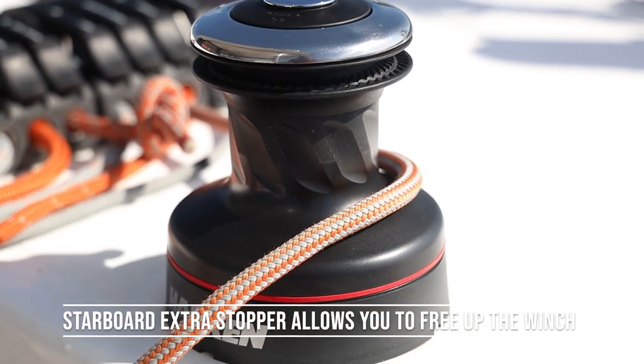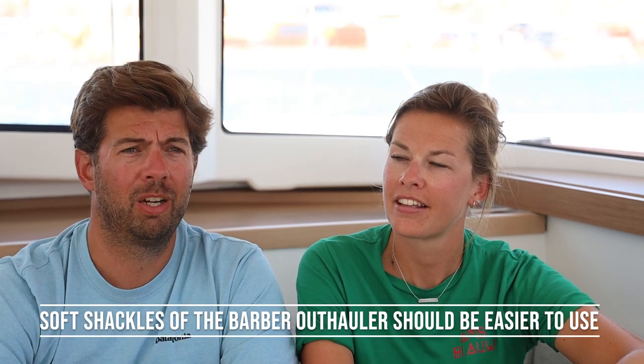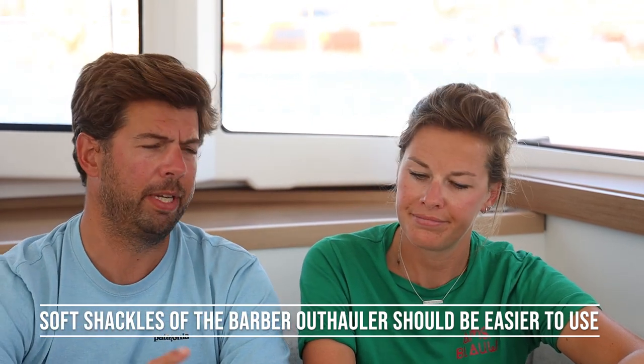I'm very enthusiastic about the Flying Barber outhaul — I think it's a must-have for every catamaran. The one thing that needs improvement is that the soft shackles that come with that system are quite dangerous: they're soft shackles with a metal clamp inside and it's very easy to get your finger caught. We replaced them with normal soft shackles.